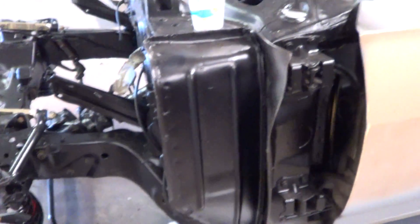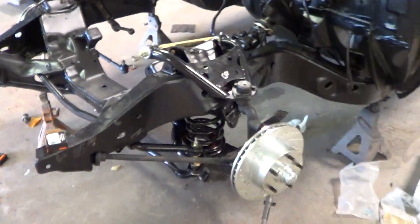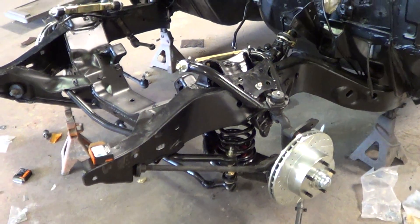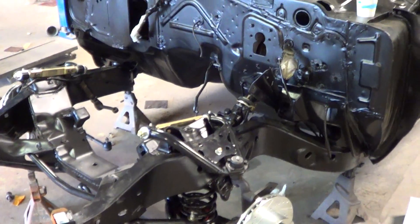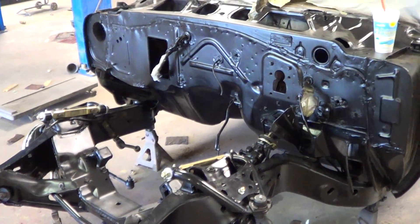I know it's kind of a quick video but this is what it's looking like. Trying to get the front end all accomplished so Don and Mike can get it over into paint and we can get rolling on this car. I'm going off to video number three now.